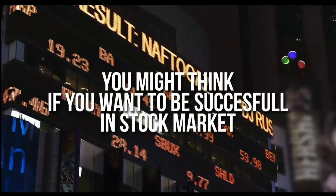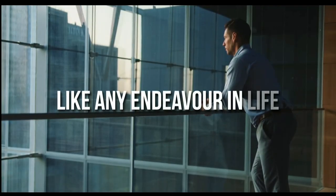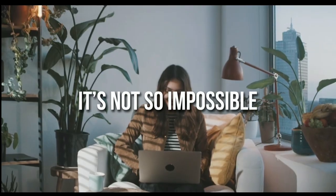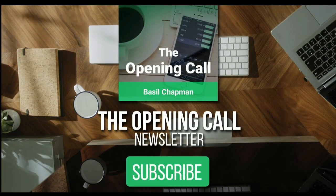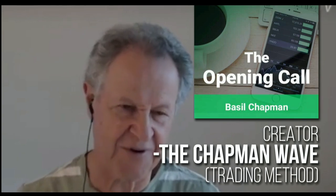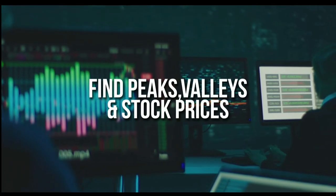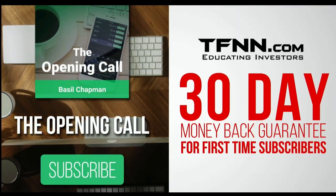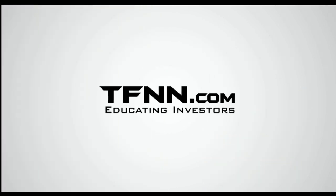The Opening Call newsletter — for daily market overviews giving you direction on key indices, selective stocks, and commodities — is written by Basil Chapman, creator of the Chapman Wave trading methodology. The Chapman Wave up-down sequence gives you an edge in identifying price turns, finding the peaks and valleys in stock prices. Get it in your inbox every day. First-time subscribers get a 30-day money-back guarantee. TFNN.com, educating investors.